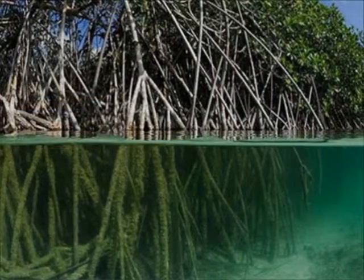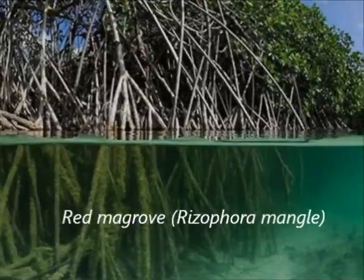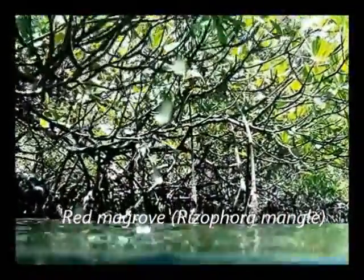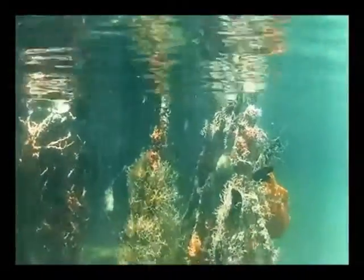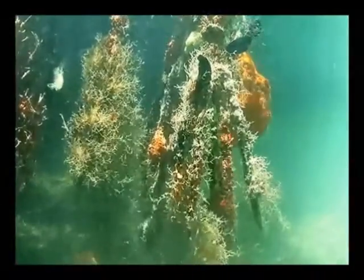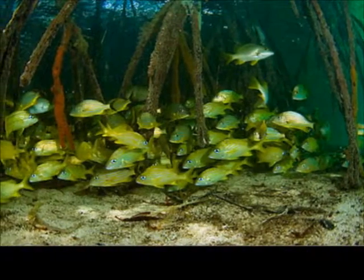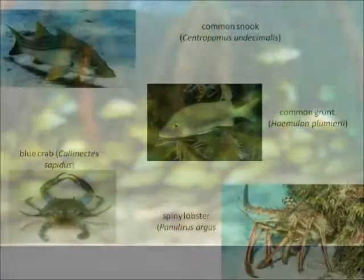The roots of the red mangrove — scientific name Rhizophora mangle — are mostly submerged in the water. This is the only species of the three with this characteristic. These submerged roots function as natural nurseries for hundreds of species of young fish, called alevins, like for example the common snook, Centropomus undecimalis.